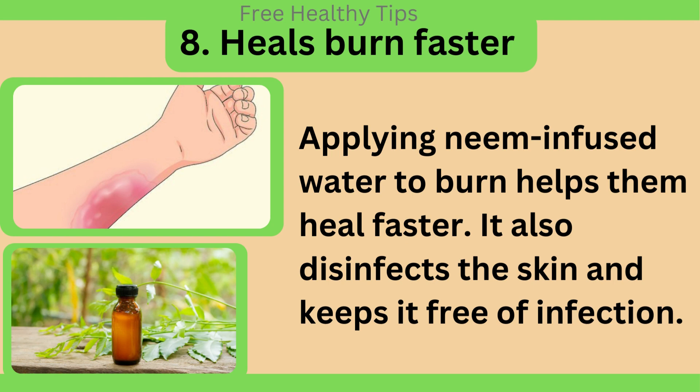Heals burns faster. Applying neem-infused water to burns helps them heal faster. It also disinfects the skin and keeps it free of infection.